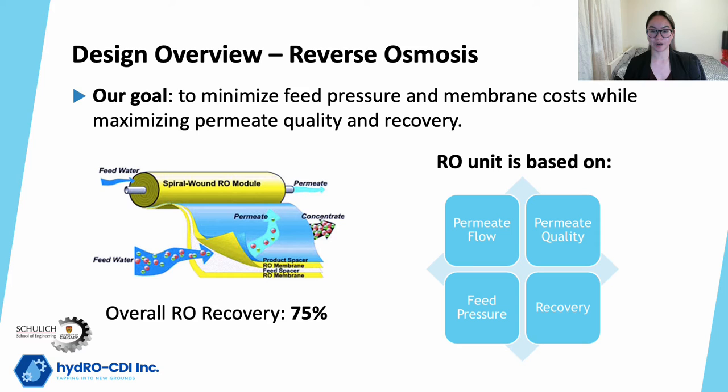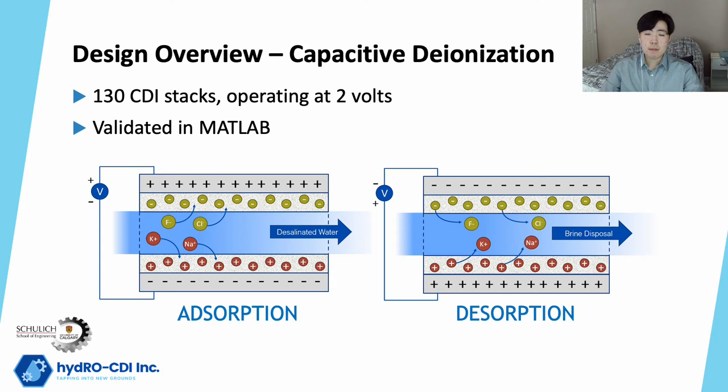Additionally, to optimize the lifetime of RO membranes, water pretreatment is required to prevent any scaling or fouling. For our design, the RO unit has a total recovery rate of 75%.